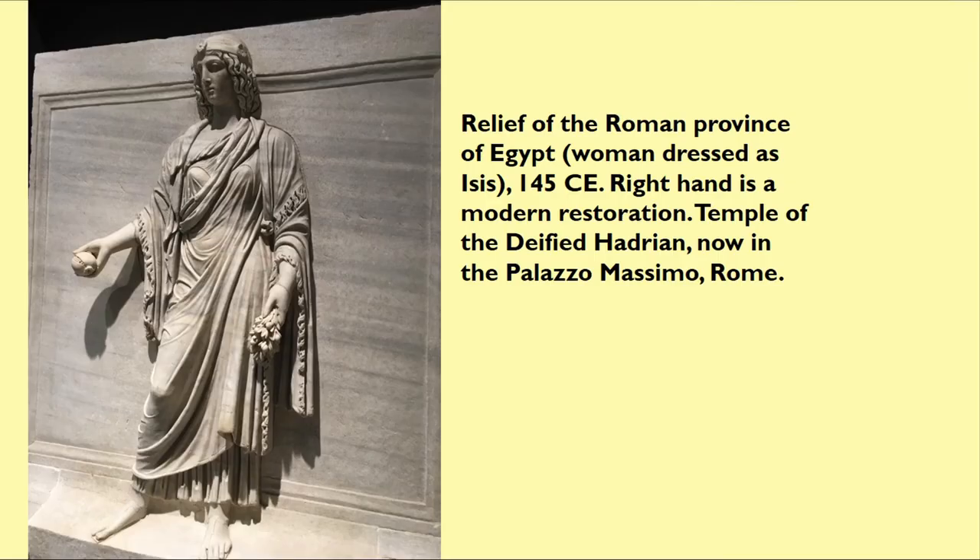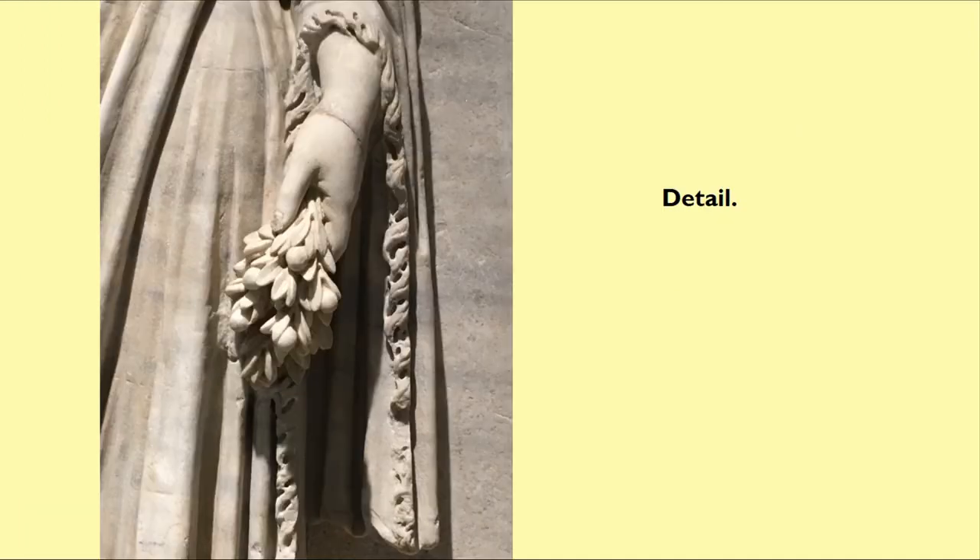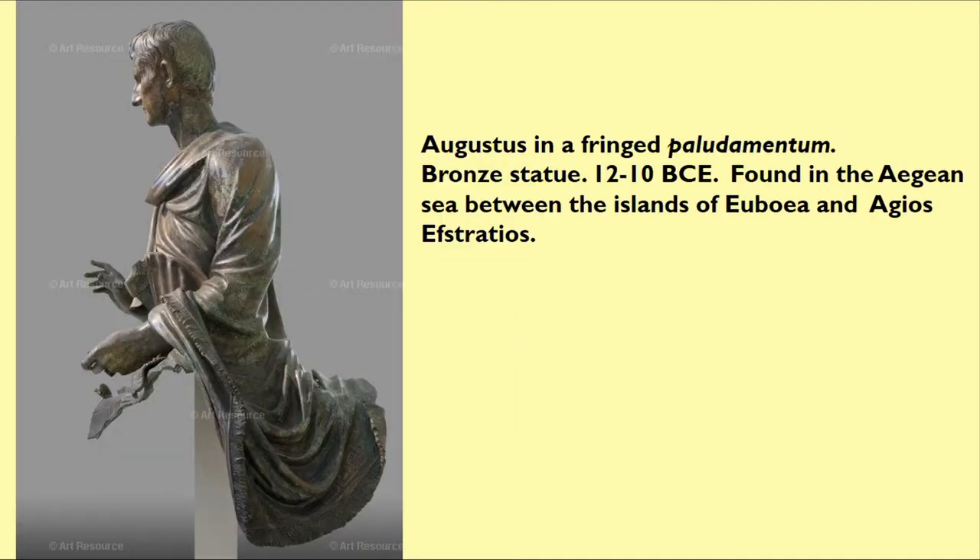Certainly, the Romans — like the Greeks — did tend to associate fringes with the East, and possibly included Egypt in that. This is a relief of the Roman province of Egypt from the temple of the Deified Hadrian, now in the Piazza di Montecitorio, dating from the mid-second century. There's a close-up of the fringe on that statue of Isis. When Apuleius describes the cloak of the goddess Isis, it is a dark wrap with a knotted fringe at the lower edge — one of the only times I can find a reference to fringe in this context.